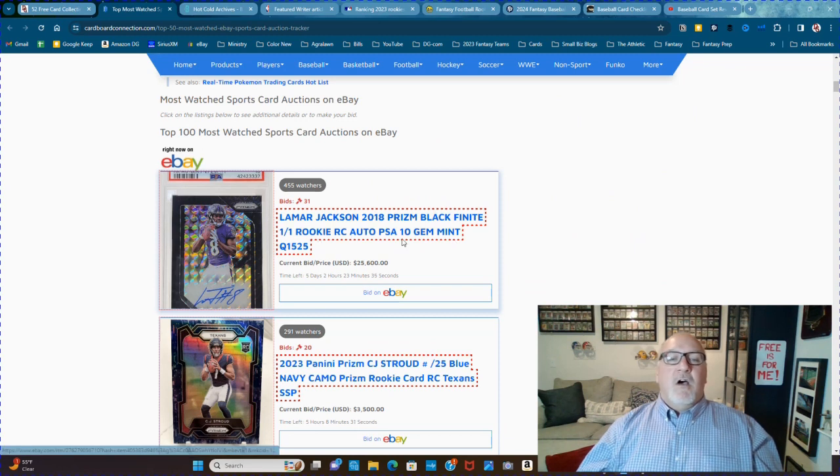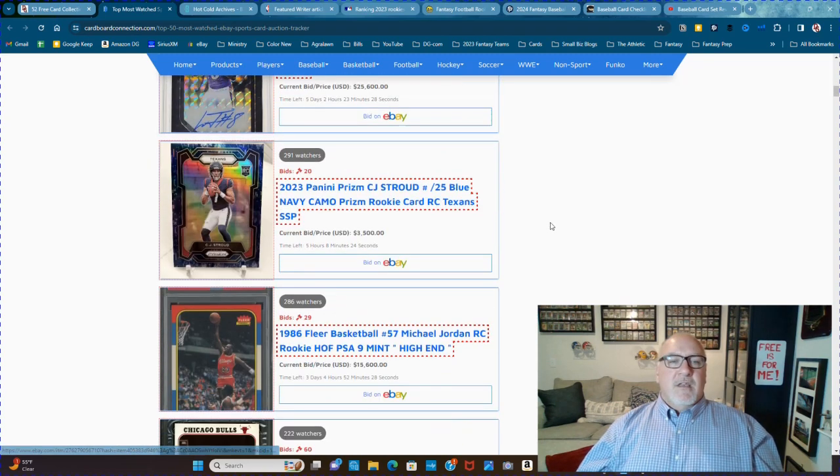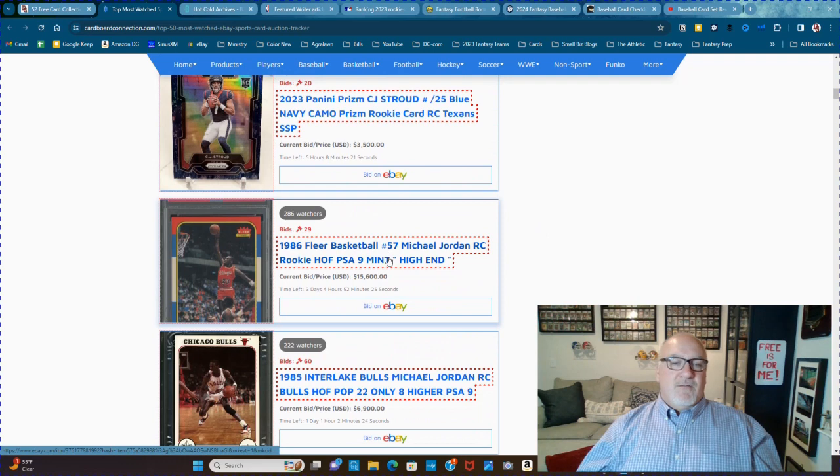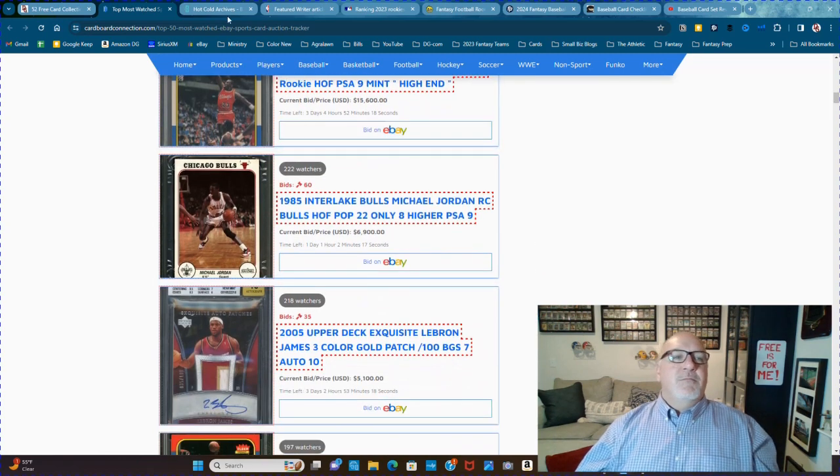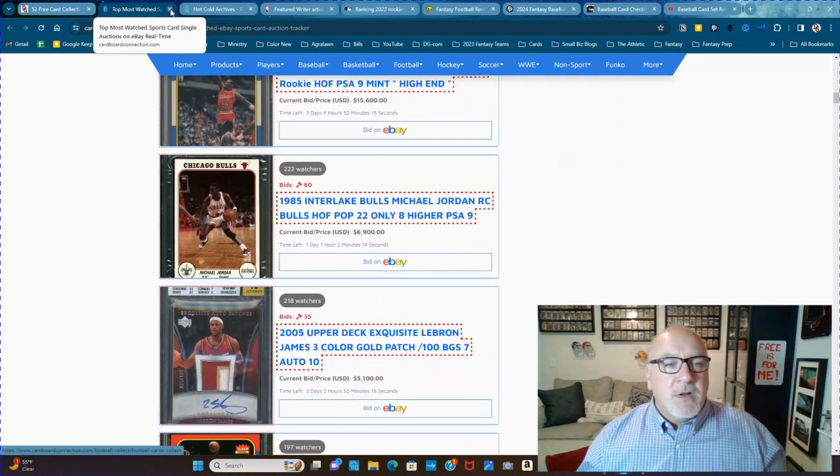Then it just keeps going — a Jordan PSA 9 with 286 watchers. That's pretty awesome. And then you click on it and there you go. Pretty awesome.